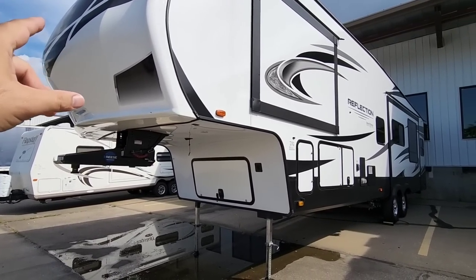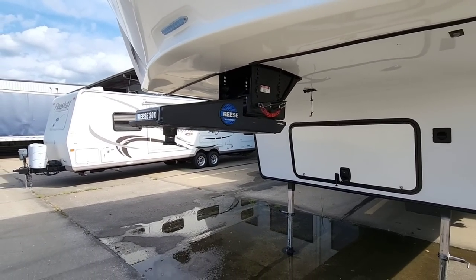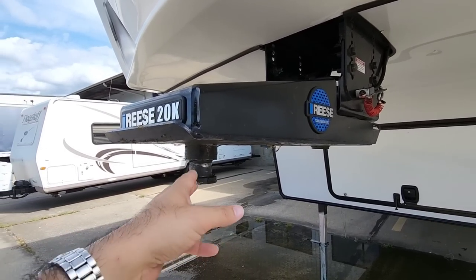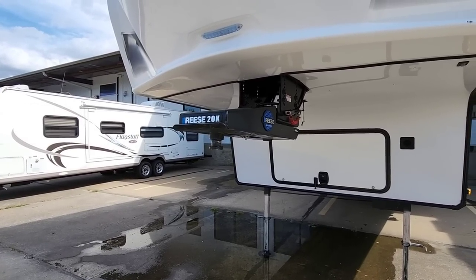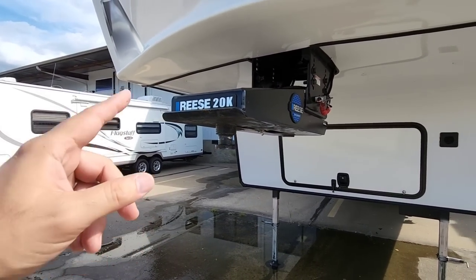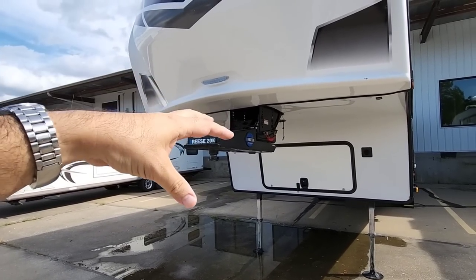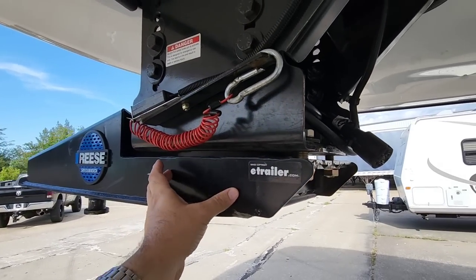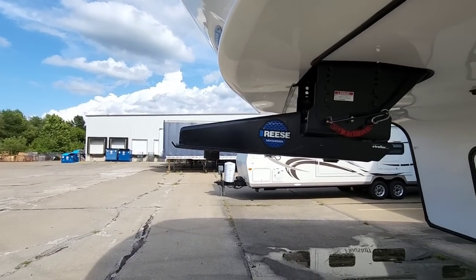This is a new Grand Design Reflection whose owners brought it here to get the Reese Sidewinder installed. The Sidewinder is a pin box replacement — what it does is change the turning angle between the RV and the truck. When hitched up, instead of the pivot point being at the standard pin box location, your pivot point moves back further. If you're driving on the highway, you probably don't want it rotating from the rear position, because moving your rotational point behind the axle can actually create sway.